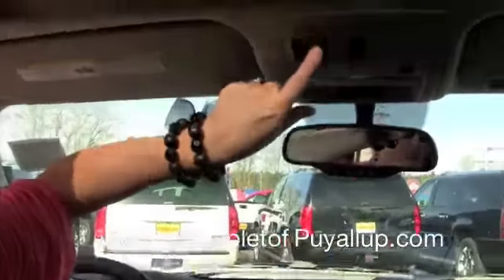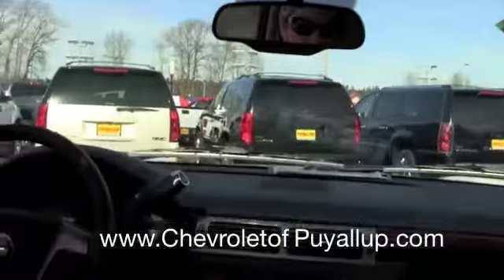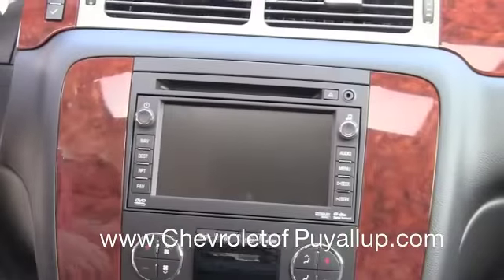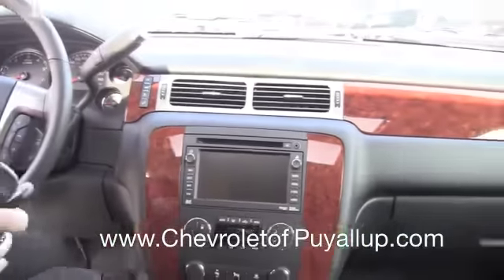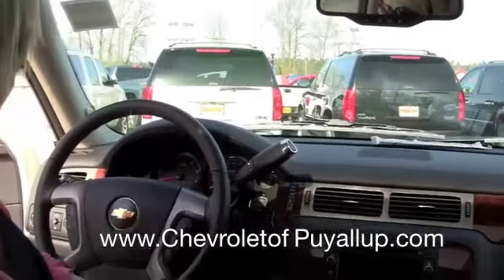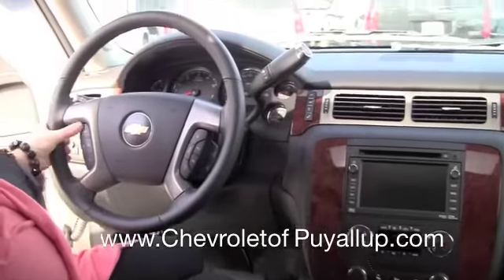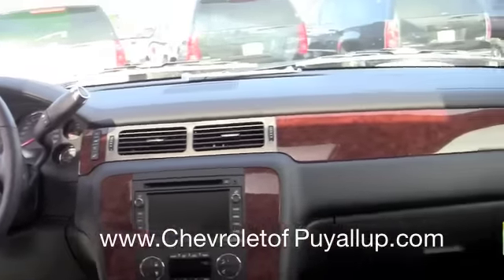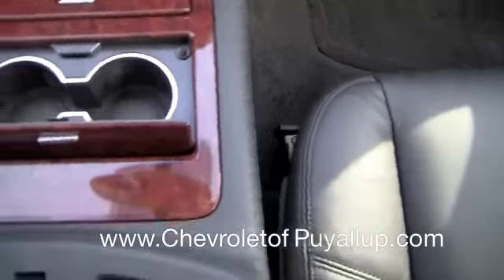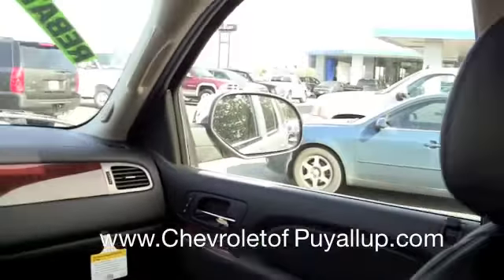Really nice — you can open it, tilt it, all of that. This one here has the navigation system, and they all come with the upgraded Bose audio system. You've got all your audio controls on your steering wheel, plus lots of little compartments, cup holders, and a sunglass holder.